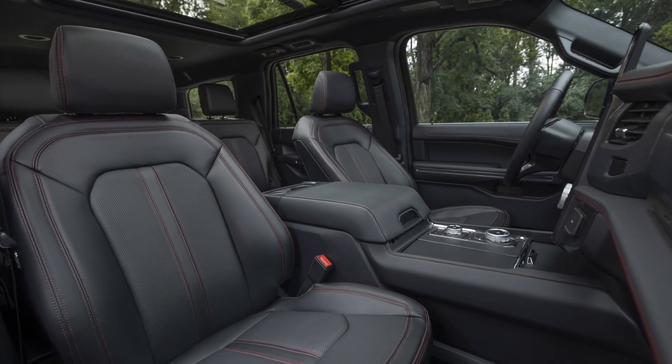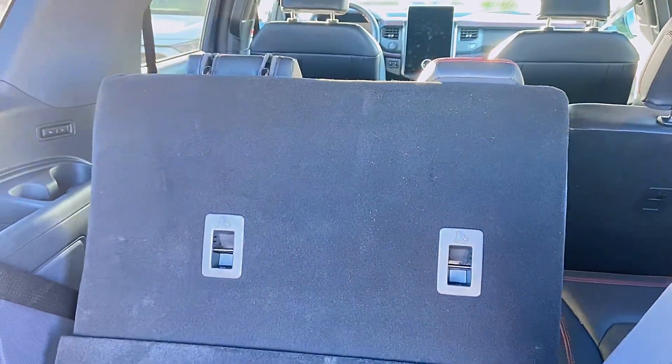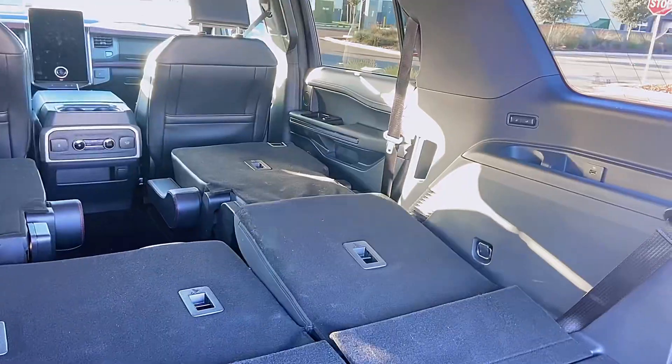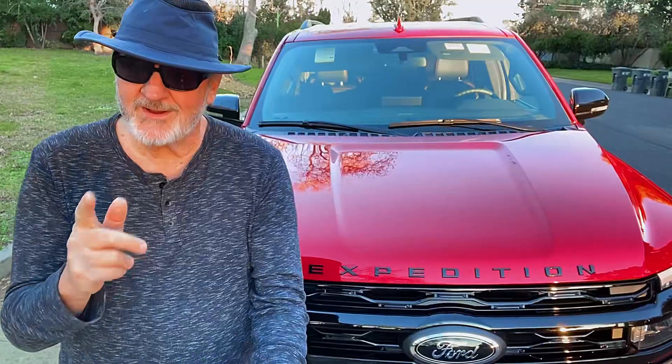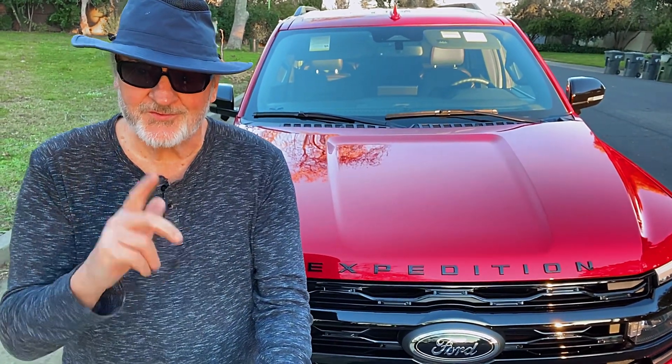The interior is lovely. It seats seven passengers — you've got third-row seats that fold down at the touch of a button, and the second-row seats do as well. The third-row seats will come back up at the touch of a button, very handy when you're delivering children and all their musical instruments to and from school.